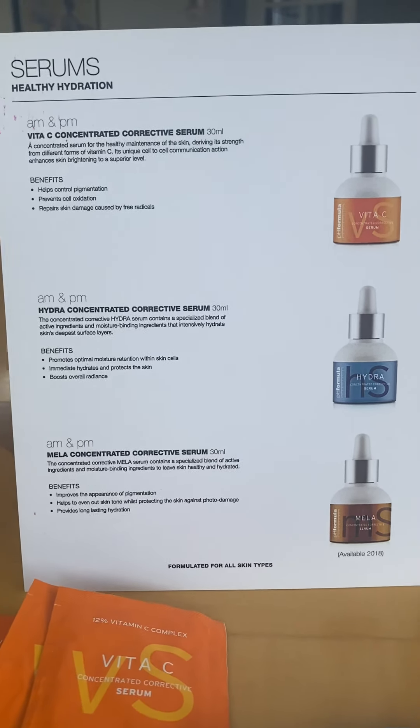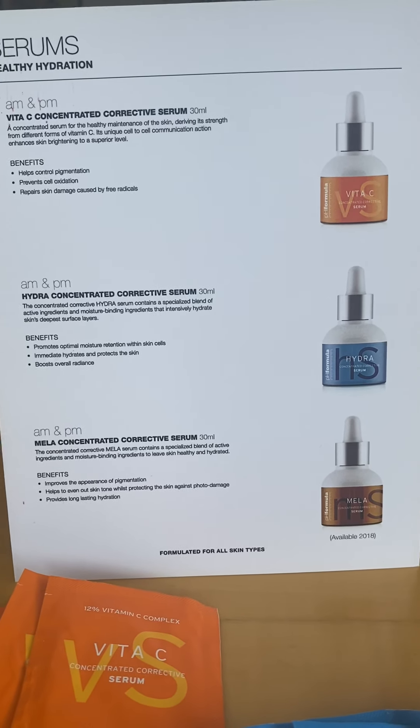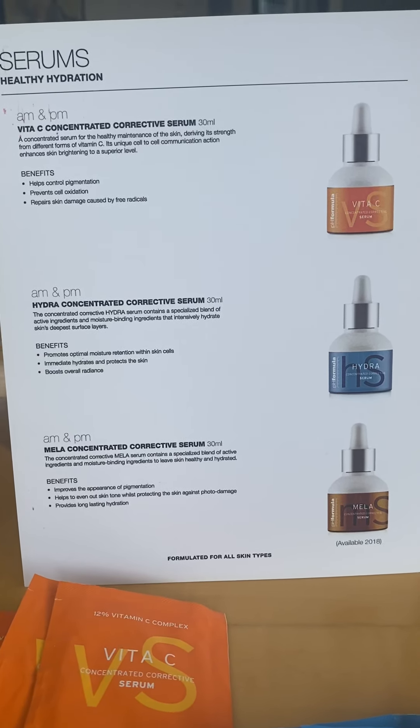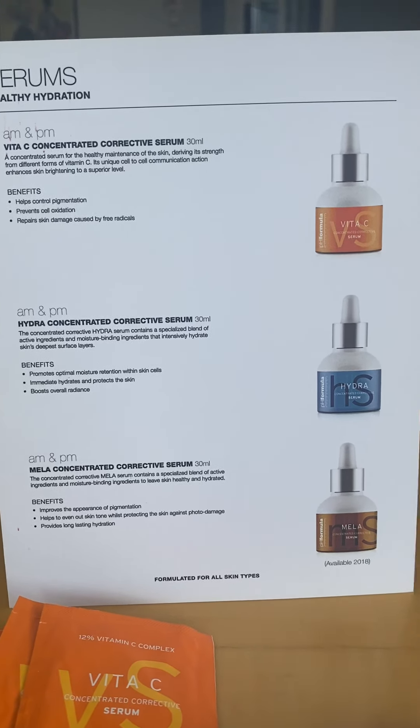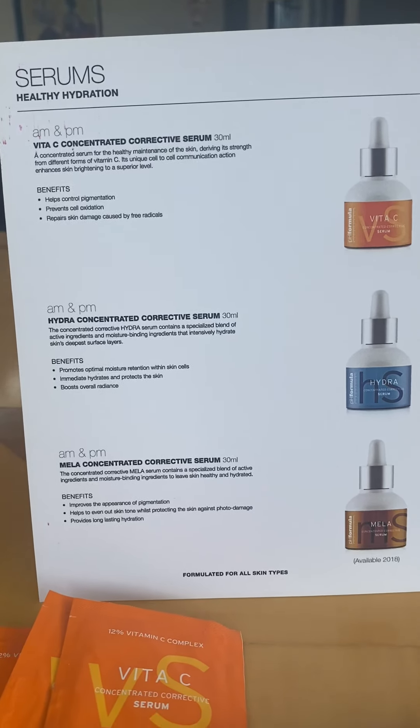So if you suffer from dry skin — maybe eczema, maybe psoriasis, maybe dry patchy areas — or you feel that your skin is just particularly dry, especially at certain times of the year, then this is definitely the serum to be used.